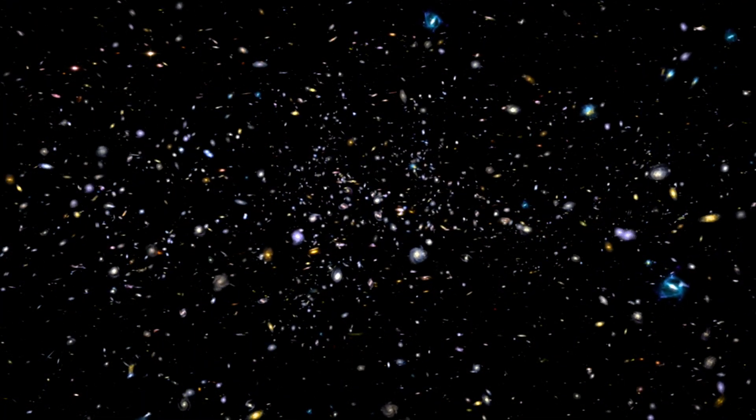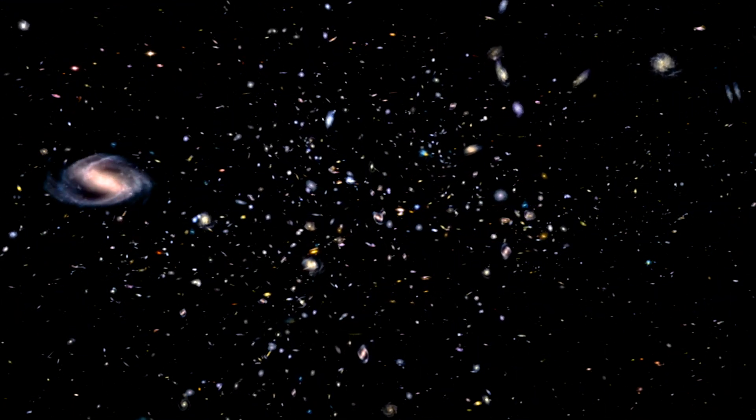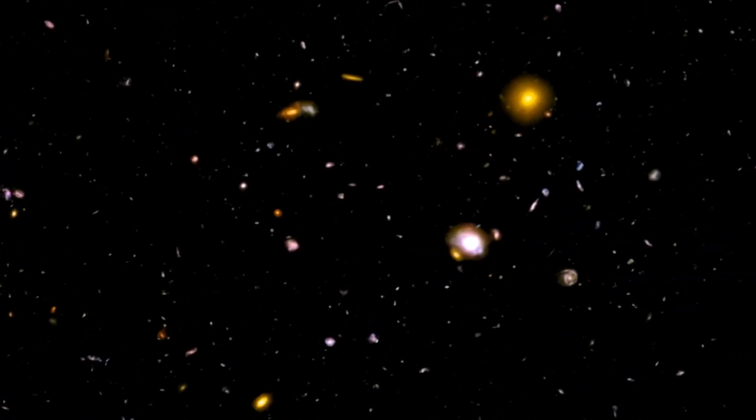I've dedicated my life to developing a particular theory of the universe, and now it's under scrutiny. But I welcome the challenge, because that's how we push the boundaries of knowledge and make strides in science.